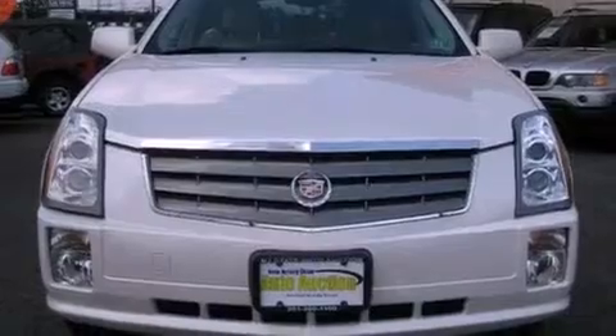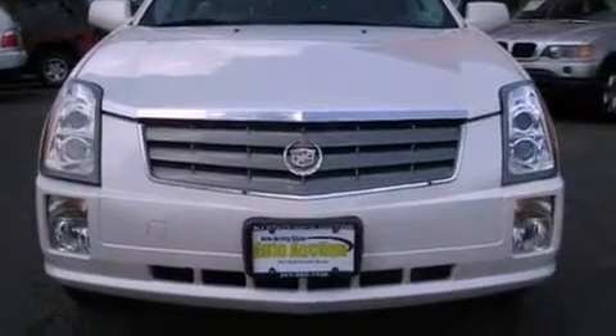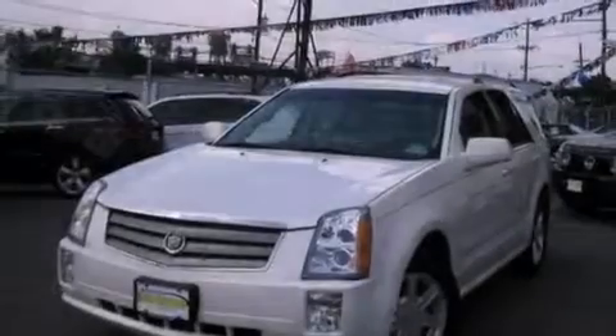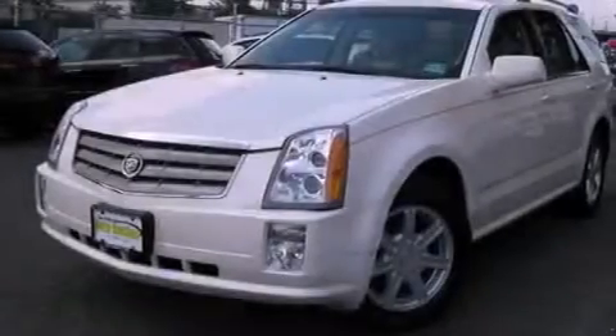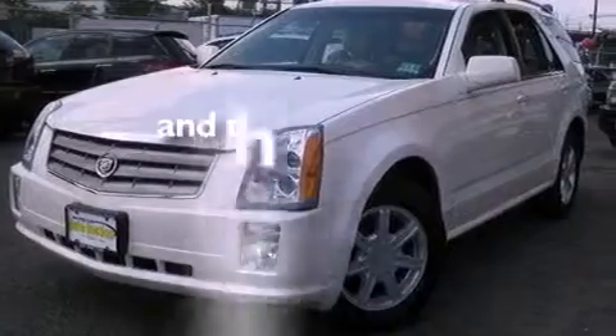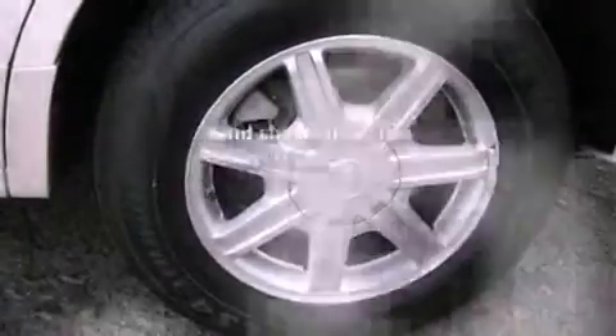Features include heated seats, alloy wheels, cruise control, an MP3 CD changer, a leather interior, a security system, fog lamps, traction control, and air conditioning with automatic climate control. This vehicle has fewer than 65,000 miles on the odometer.